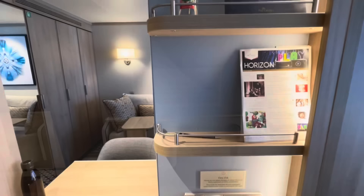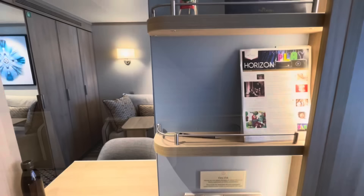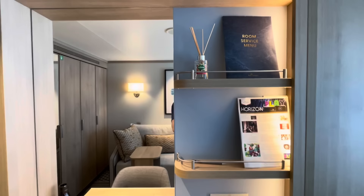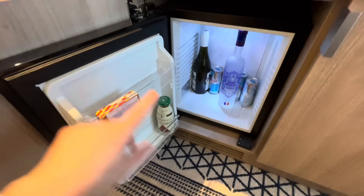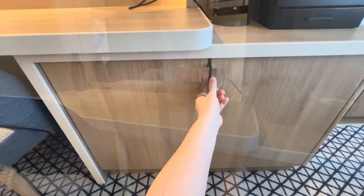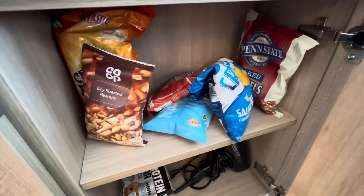There are a couple of shelves - the reed diffuser is ours, not included. Down here we have our all-important bar area - drinks are not included, we brought these on ourselves. The cabin steward will be delivering our bucket of ice every afternoon. We also brought treats on board - a few nibbles, a few nuts for when we're getting ready in the evenings.